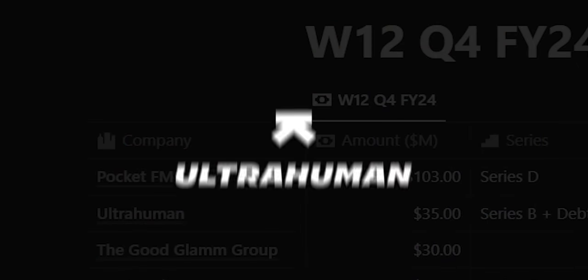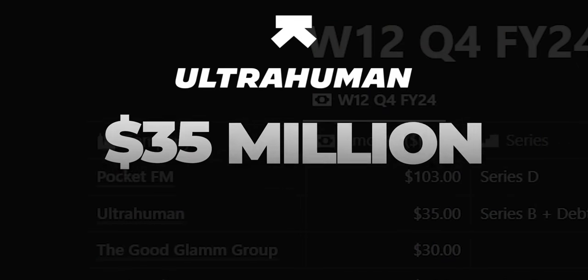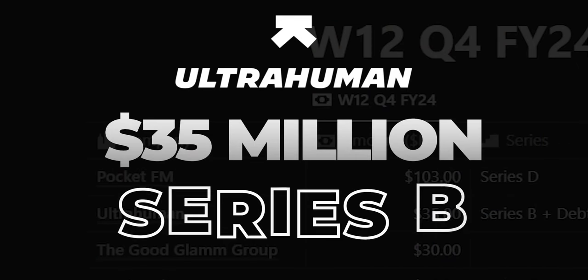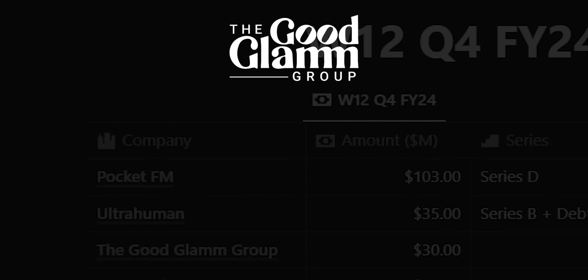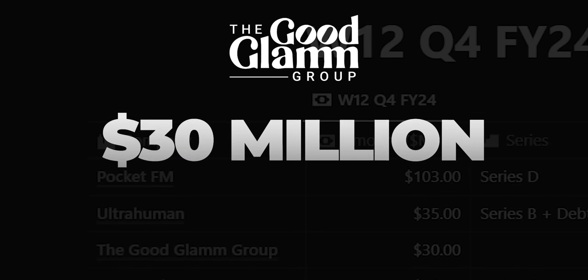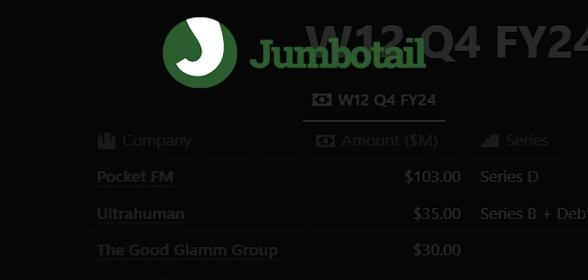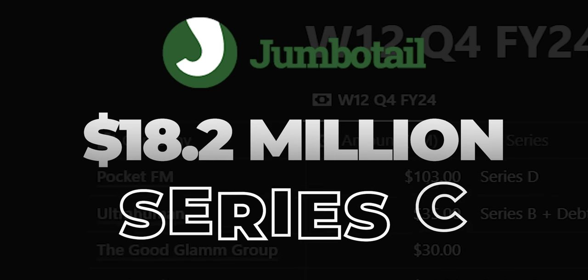Bengaluru-based health tech startup UltraHuman, which makes smart rings to track metabolic health, raised $35 million in their Series B round — a mix of equity and debt. Delhi-based beauty and personal care e-commerce platform The Good Glam Group raised $30 million. Bengaluru-based B2B e-commerce platform Jumbo Tail raised $18.2 million in their Series C round. Hyderabad-based gaming studio Liquid Nitro Games raised $5.25 million in their seed round.